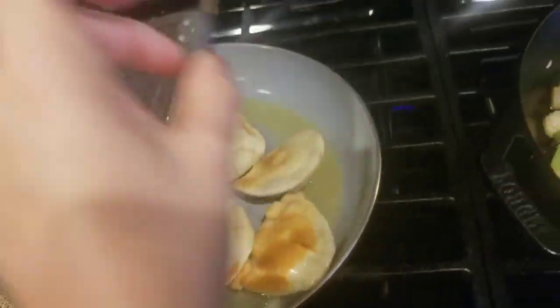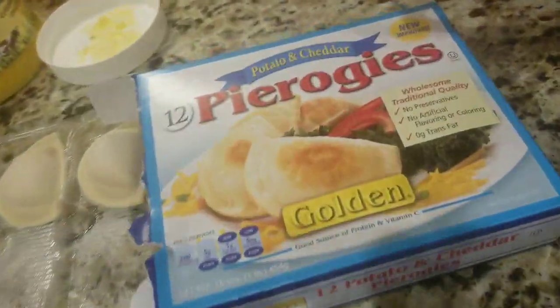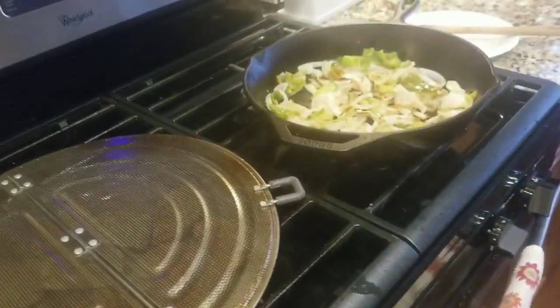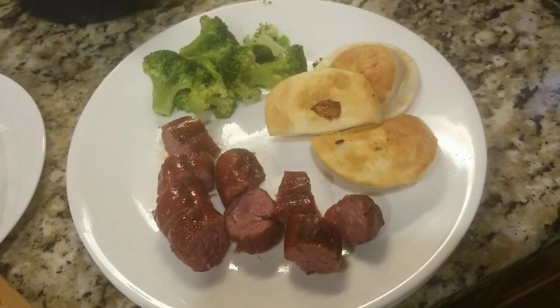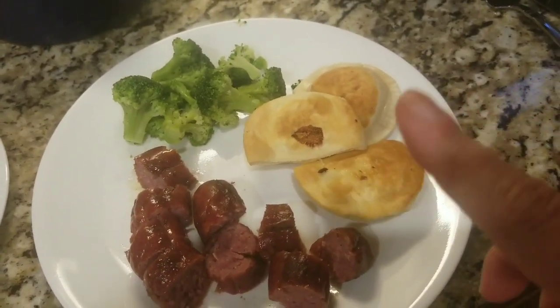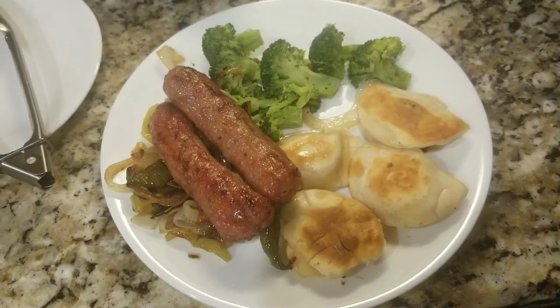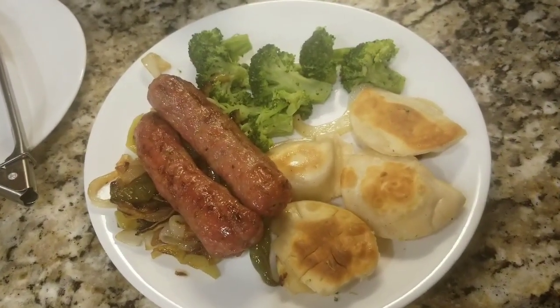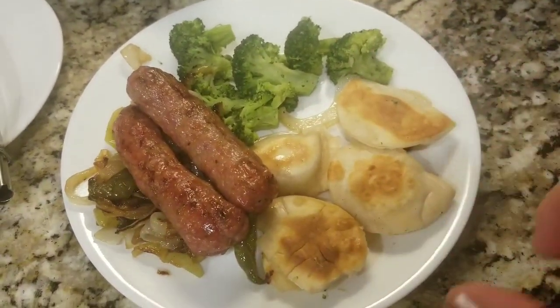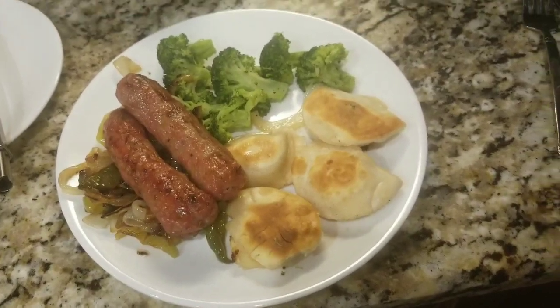We're having that with some cheese pierogies — I got these at Publix. I haven't seen these before, so I bought two boxes, and I just have them heating up in some ghee. And then we're going to have that with broccoli. Here is the kielbasa plated with pierogi and broccoli. And mine and John's plate is the Italian sausage with peppers and onions, broccoli, and pierogies. That's dinner tonight.